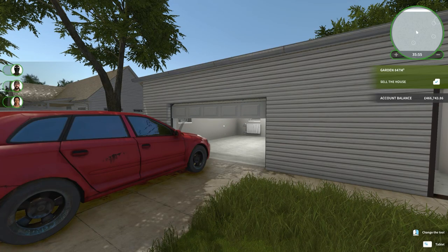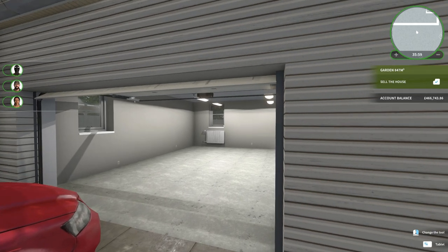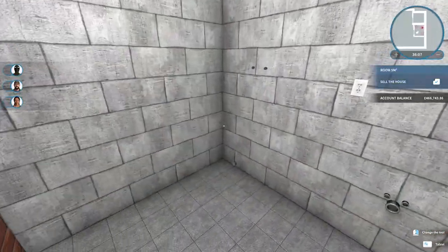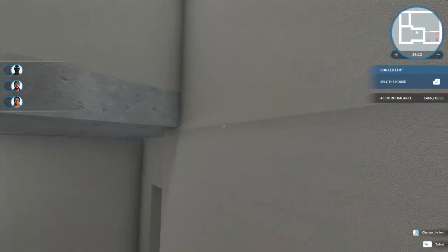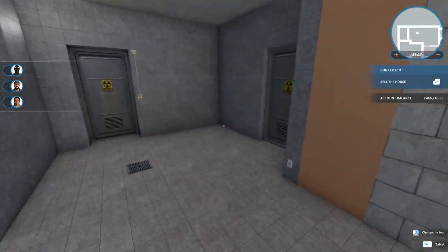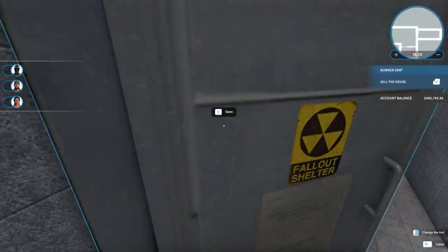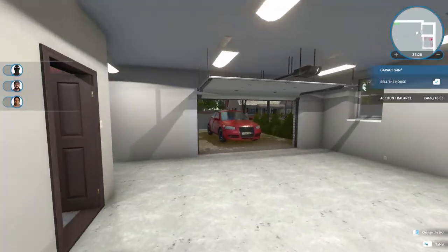Welcome back once again to House Flipper, where the door is out of magic. In the previous episode we bought this bunker property, which is minimalist to say the least. It is a small garage with an adjoining bathroom, and then down in the bunker area we have a decontamination area, a living area, another toilet and bathroom area, and then finally an emergency exit. It is quite small and compact but good enough for our needs.